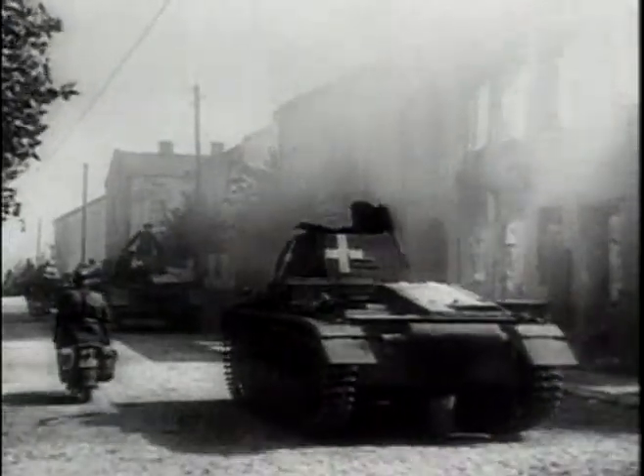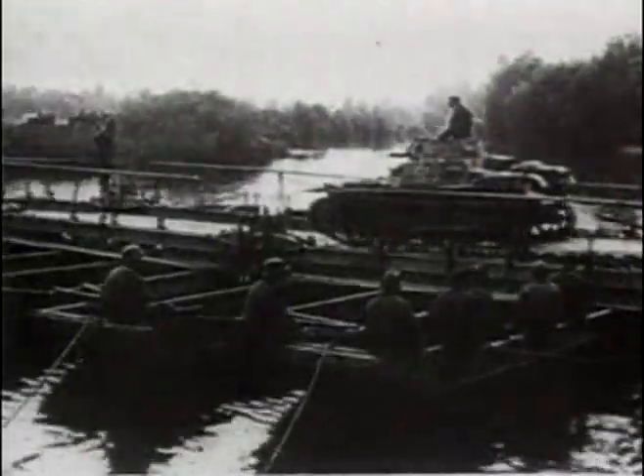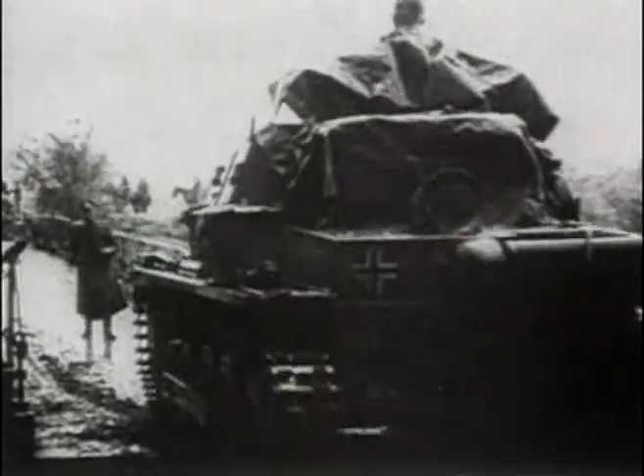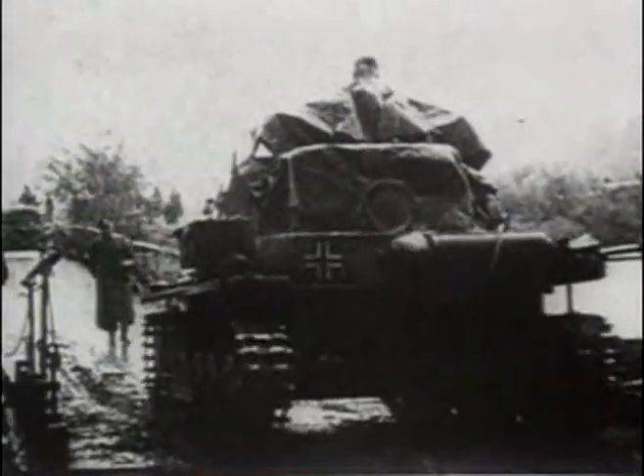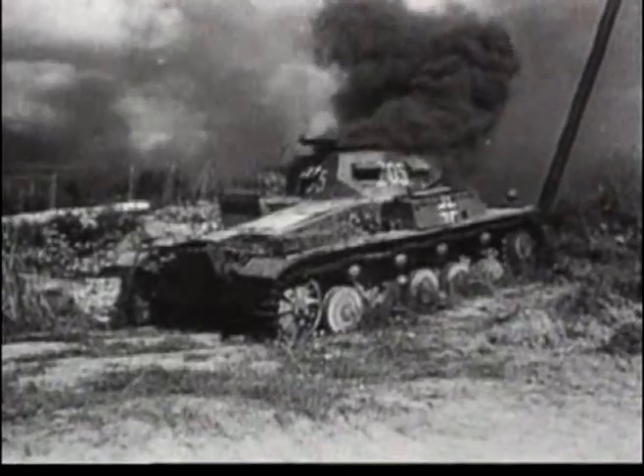The Panzer I was Germany's first and smallest tank. Secretly developed as an agricultural tractor during the years when Germany was prevented from developing tanks by the Treaty of Versailles, it was very much a starting point. It was a two-man machine, smaller than many modern saloon cars. It soon proved to be hopelessly inadequate under combat conditions. The armour was too thin.